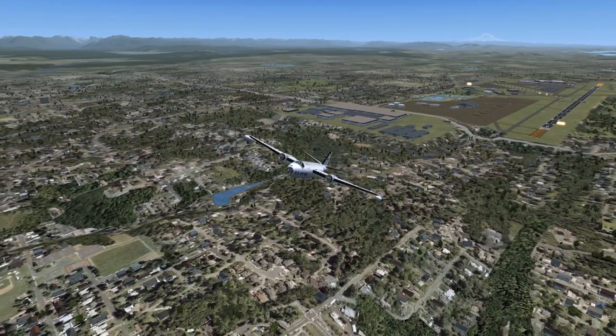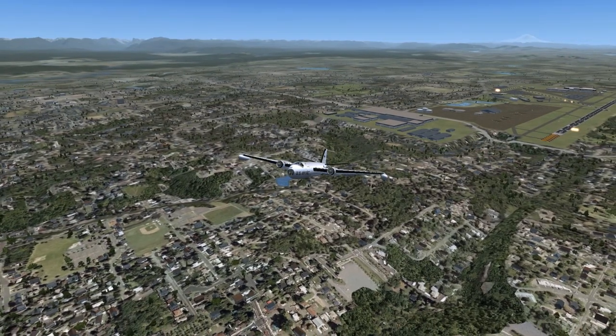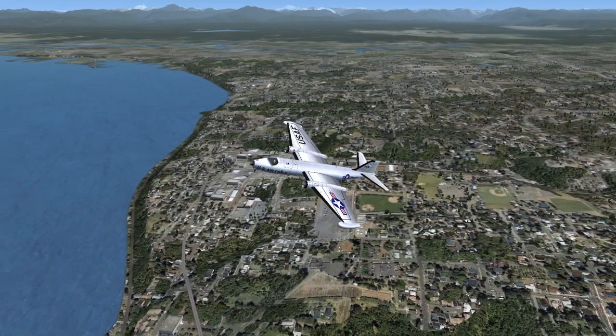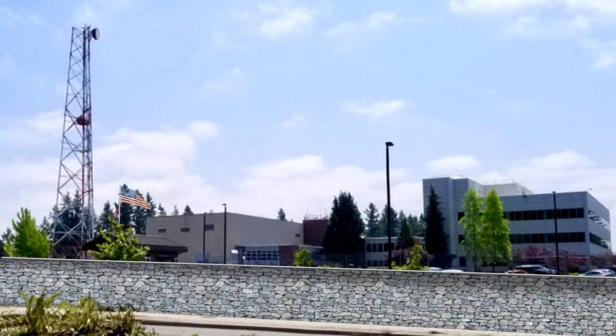Air Force 1432 to Seattle Center. Air Force 1432 is departing Kilo Papa Alpha Echo to the west, with weather information Kilo, flight level 3,800, climbing to 5,500. Squawk 179-7. Seattle Center to Air Force 1432: Roger. Climb and maintain 9,500. Turn to heading 193. Proceed on course. Squawk 179-7.